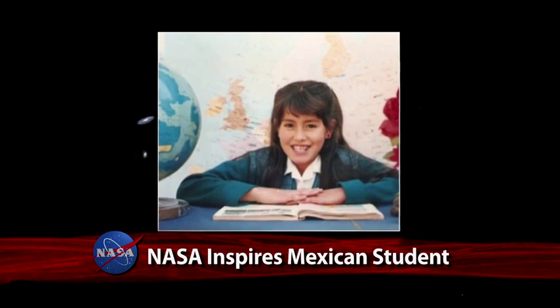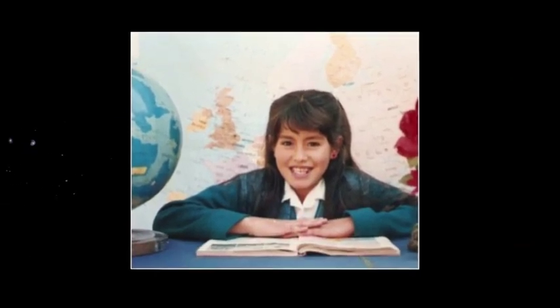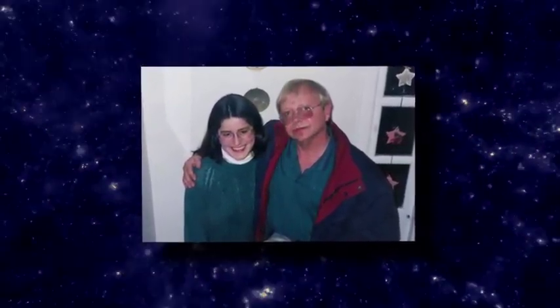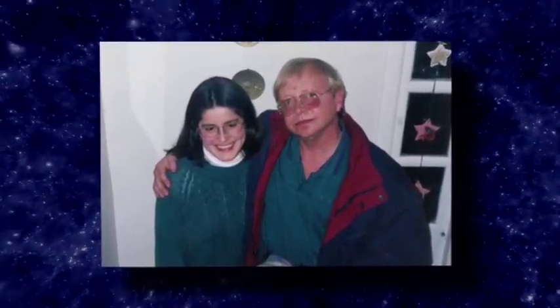When she was just six years old, Carolina Gallardo fell in love with the night sky. As a teenager, the young woman from a poor family near Mexico City watched a television show about astronomy and the Hubble Space Telescope that would make the stars her life's work. Carolina, then 13, was so inspired by Ed Weiler, the NASA scientist featured on the program, that she initiated a correspondence with him that would encourage her studies for years to come.